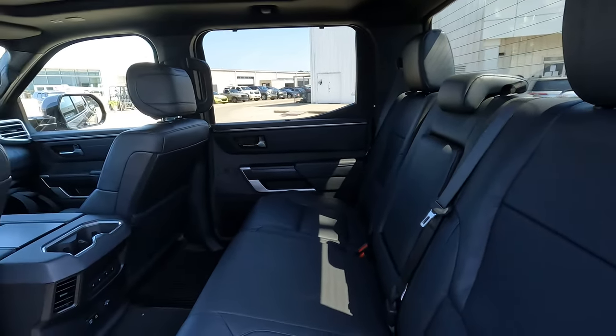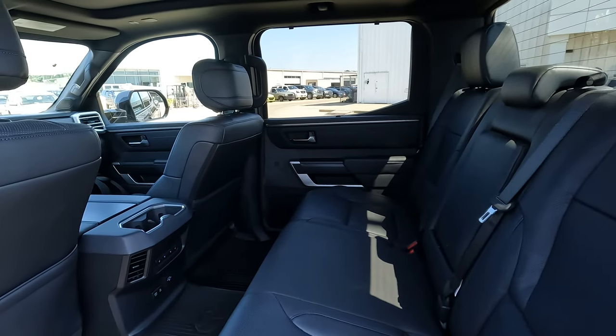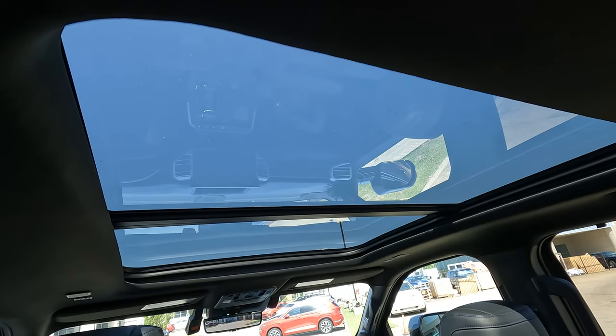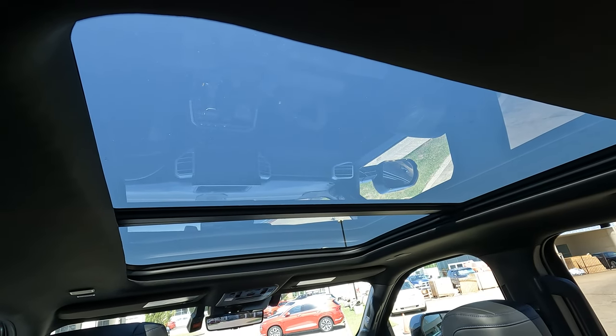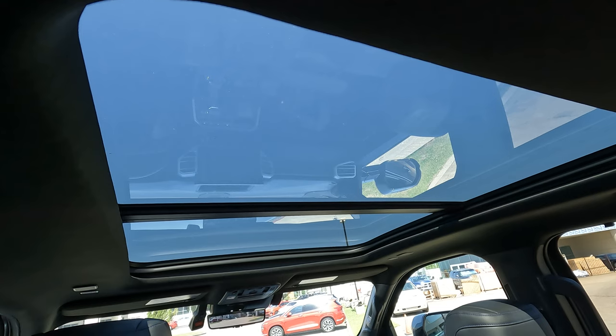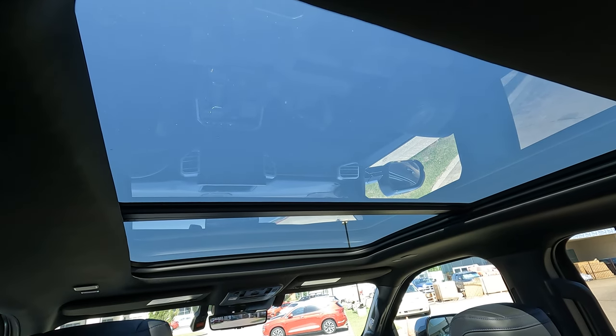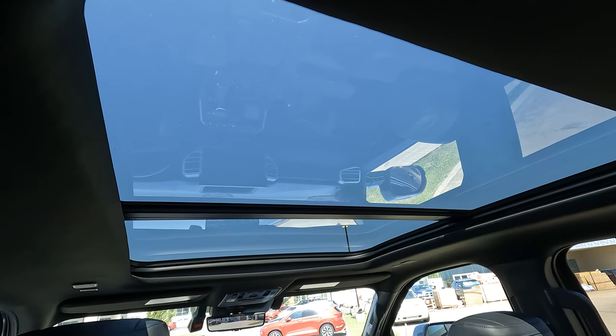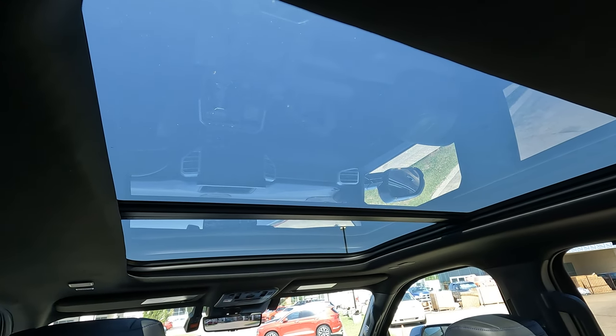One thing the Tundra has that you cannot get in the Sierra is a panoramic sunroof. A lot of people prefer a panoramic sunroof option — would you rather have a panoramic sunroof, a conventional-sized sunroof, or no sunroof at all?